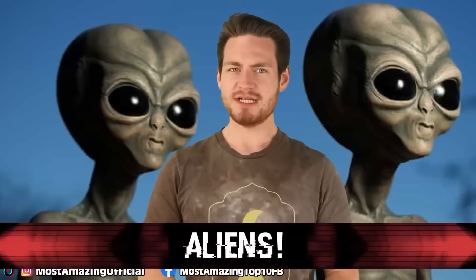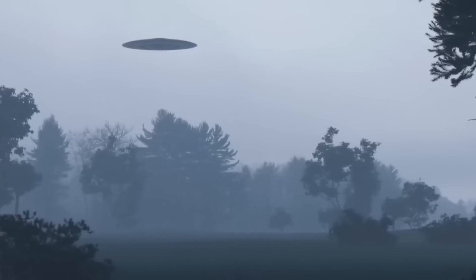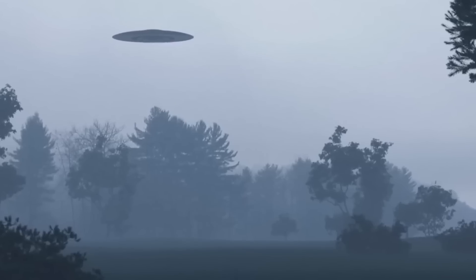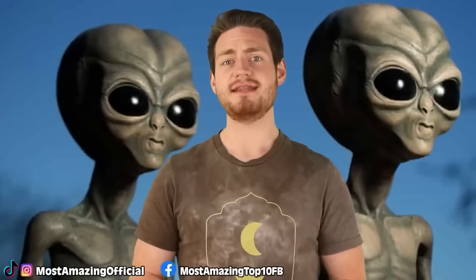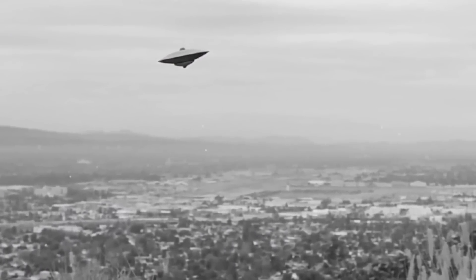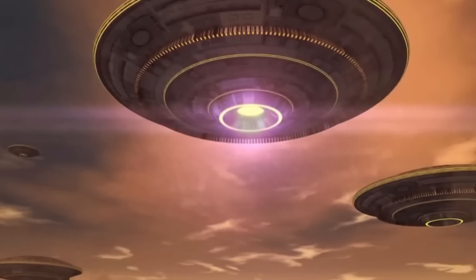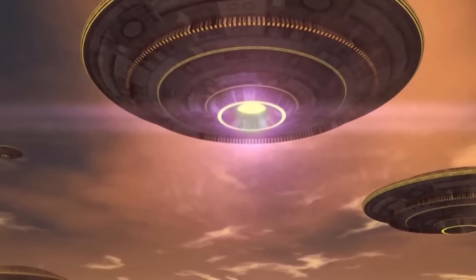Starting at number 10 is aliens. UFO sightings are increasingly being declassified and treated with respect. Ufologists believe aliens may be trying to contact us to help rather than end us. However, many scientists theorize that contact with an intelligent extraterrestrial species could be dangerous — they could be here to take advantage of Earth's natural resources, colonize our planet, or we could destroy ourselves with the mere answer to the question: are we alone in the universe?